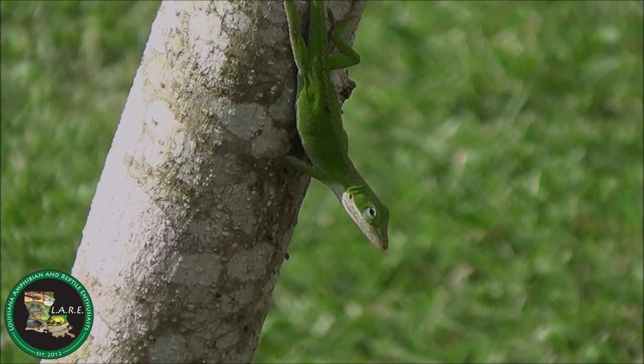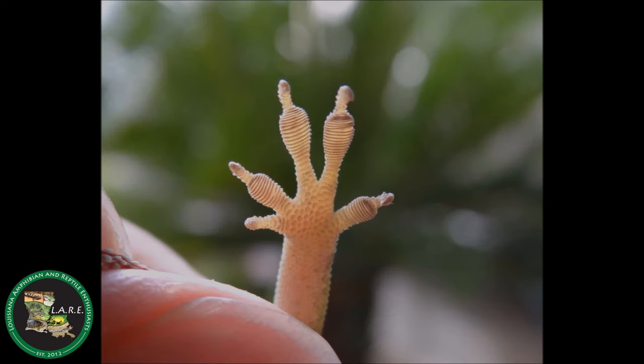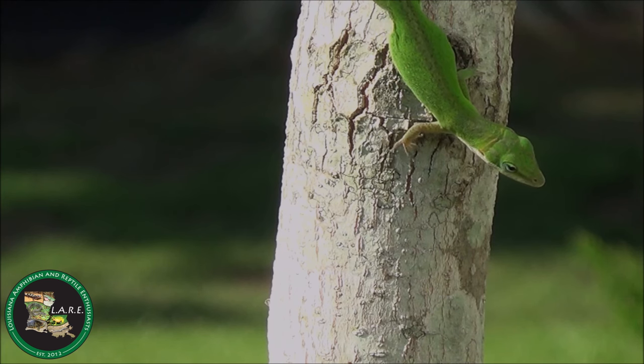Green anoles are great climbers due to sub-digital pads, which consist of laterally expanded scales called lamellae, which are covered with modified scales called setae. These structures help them cling to even smooth vertical structures.